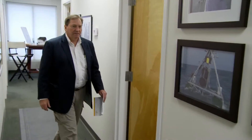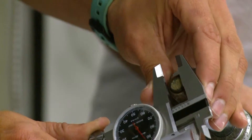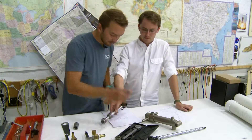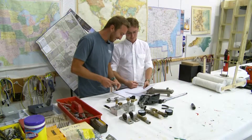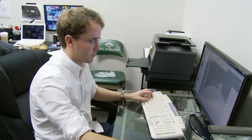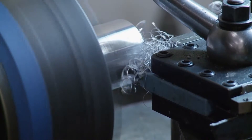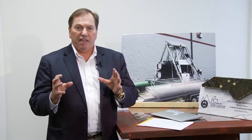Entrepreneur Fred Wagner came up with the concept, then handed it off to Sonna and Matthews as part of their senior design program, pairing engineering students with industrial partners. The first thing I did when I got the project was to go on Wikipedia and find out what reverse osmosis was — so we've come a long way since then. After Wagner introduced the concept, the students used software to draft a digital design, then spent hours in the shop bringing the blueprint to life.